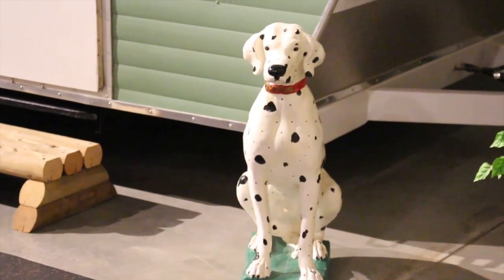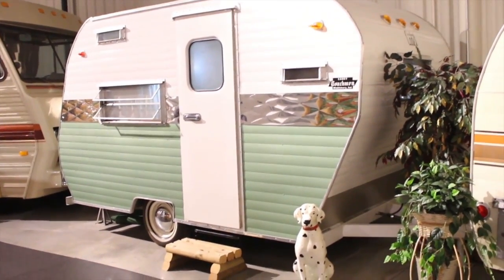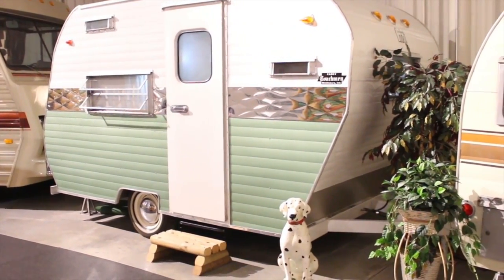This 1964 Coachman Cadet, a 15-foot camper, is the very first production model made by the Corson brothers when they started Coachman Industries in 1964. It's a unique unit that has lasted all these years.